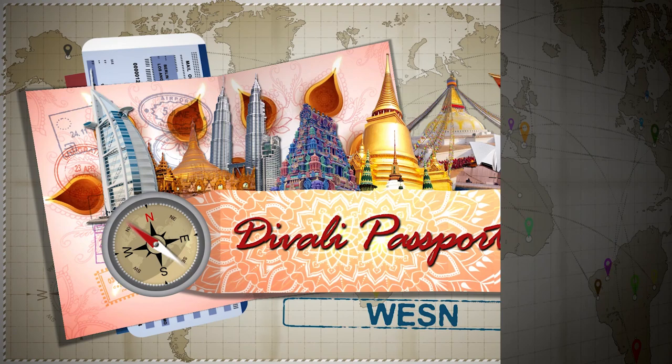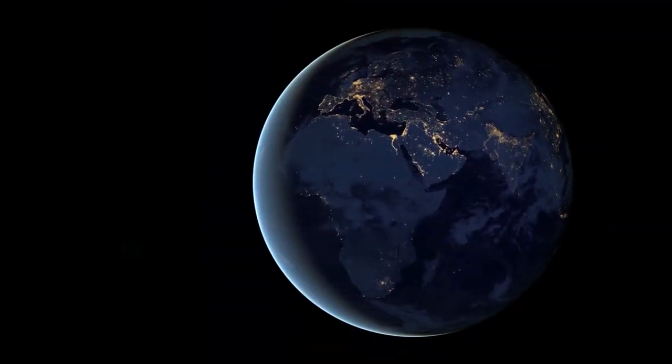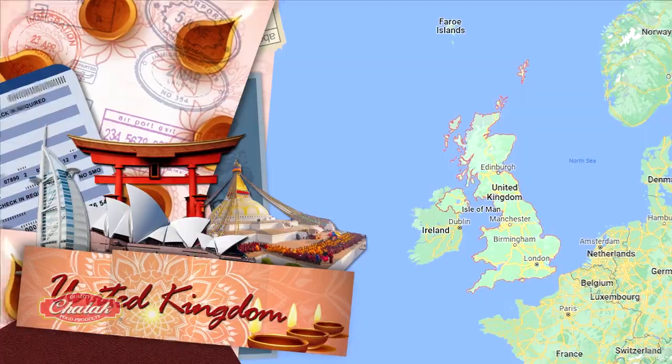Our passports are stamped and we're all set to fly away to another Diwali adventure. On this trip, we go to a most popular island nation in Europe — the United Kingdom.